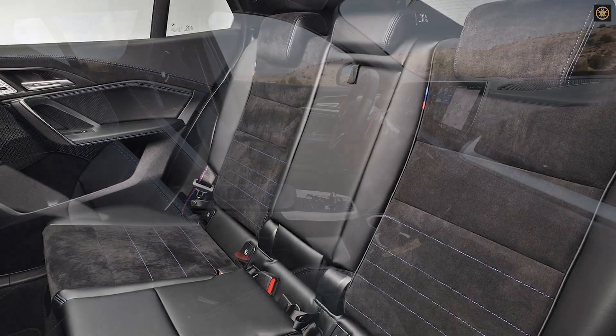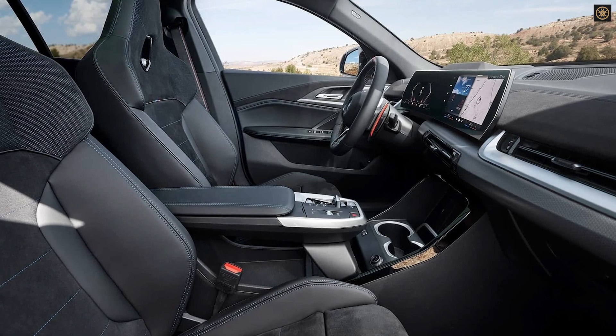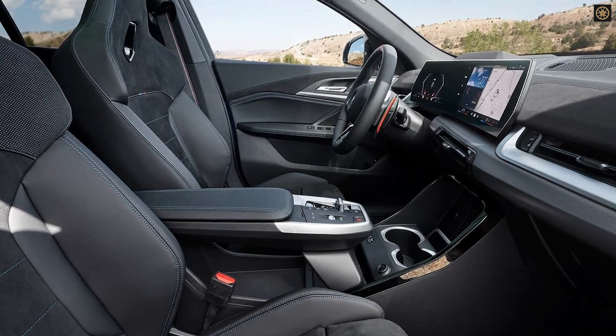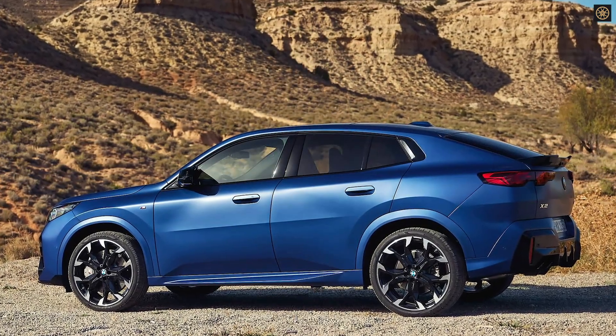Inside, the X2 features a modern dashboard with advanced infotainment and a BMW curved display, running on the Android-based operating system. It offers BMW digital premium services and an intelligent personal assistant with enhanced speech recognition.